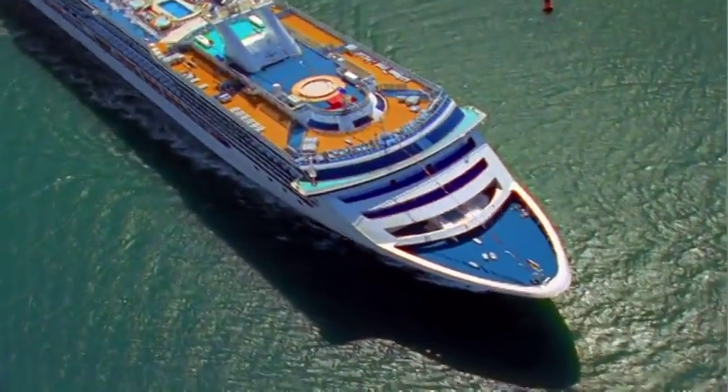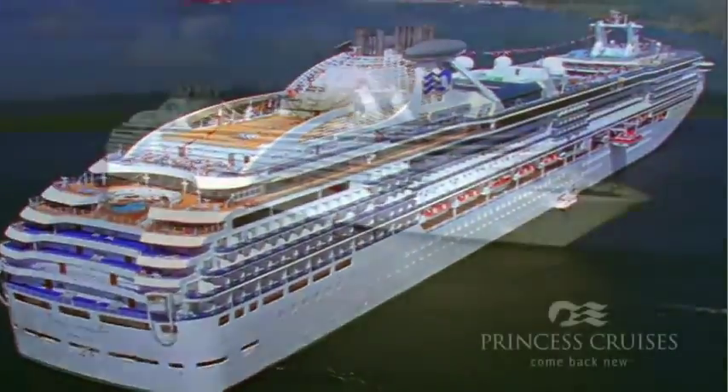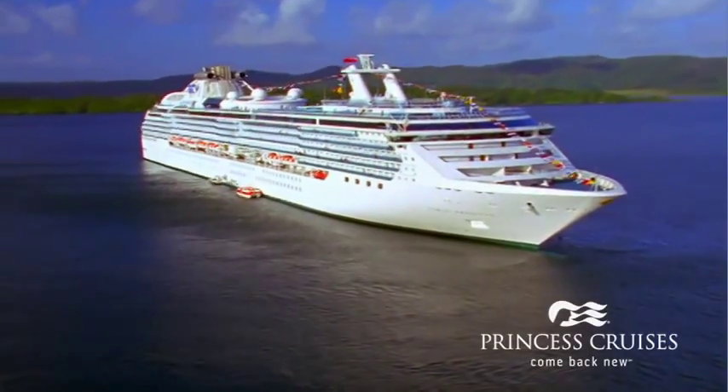Set a course for the spectacular Coral Princess, and you'll discover first-hand what it means to come back new.